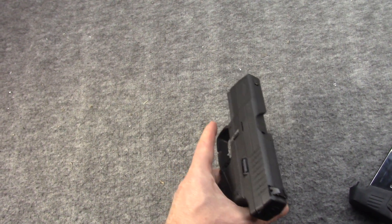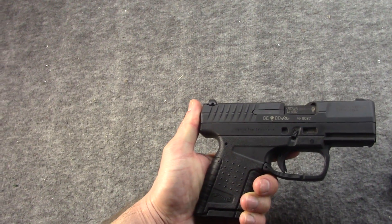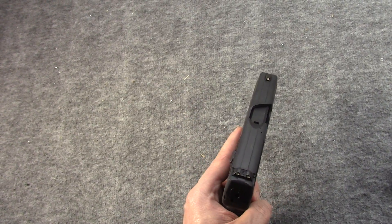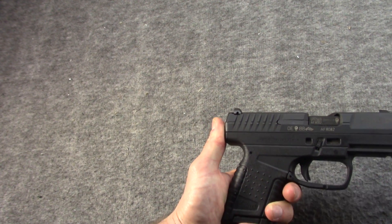Today I have my Walther PPS, and this is the original M1 — the classic. Of course, when I bought it, that's what they had.